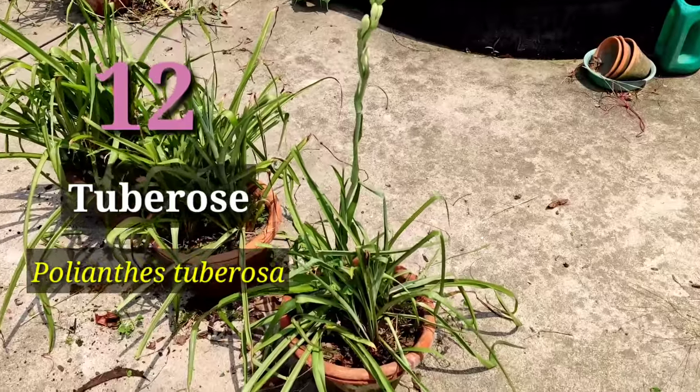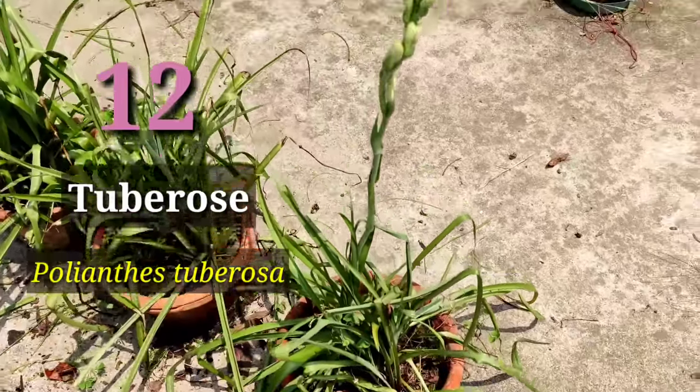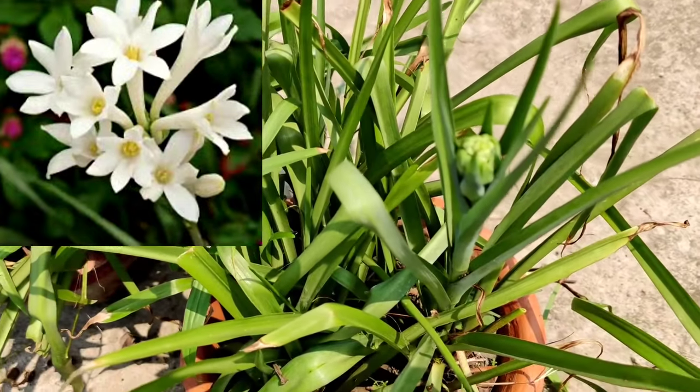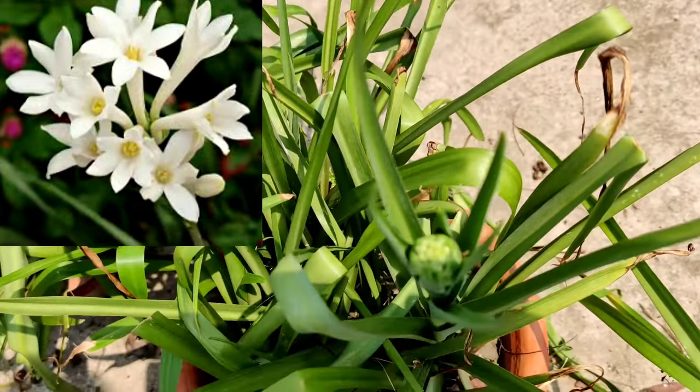The next one is Tuberose — Polianthes tuberosa. This is one of the most commonly available in the market. The single petal flower is the most common flowering plant, and you can also get double petal flowers.